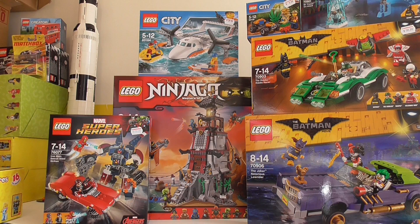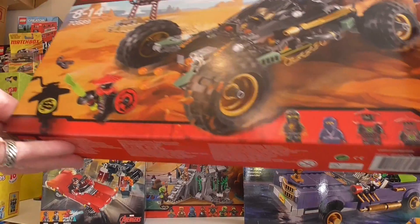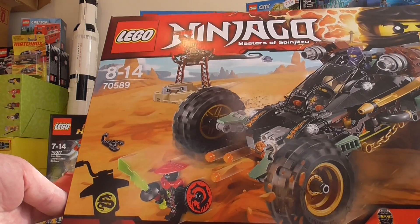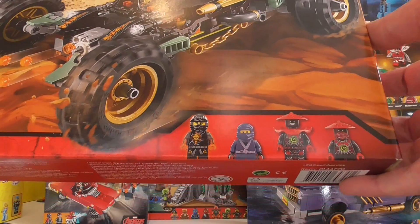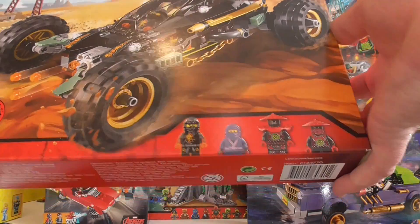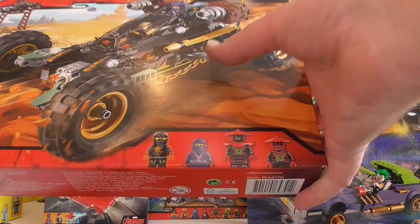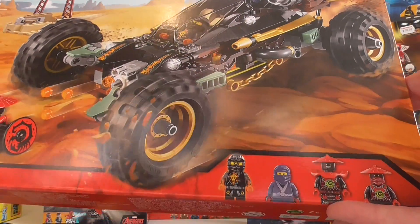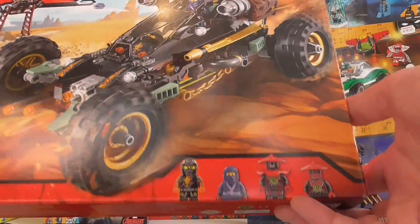Another Ninjago set I wanted — I picked up 70589. I just loved that the purple ninja was the draw for this one. It's just a great set, it looks fantastic. I didn't get Cole's tread attack thing from maybe 2011 or 2012 — I missed out on that one. I thought I've got to have this one, especially the purple ninja which was just so cool.